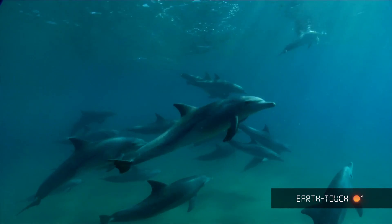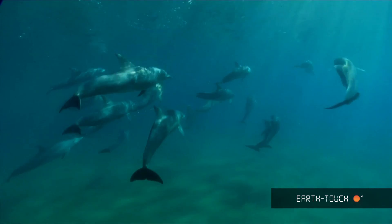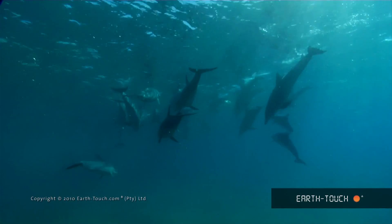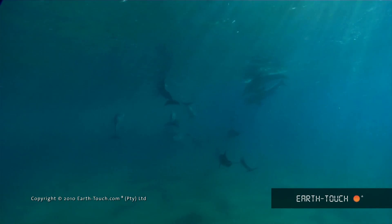Here you can see this beautiful female. She comes in for a quick glance before the pod starts to slowly move off. These dolphins move quite a long way up the coastline, just surfing their way up.